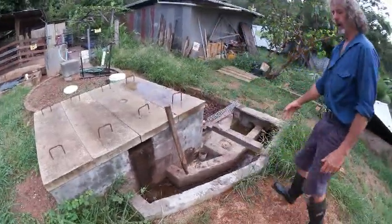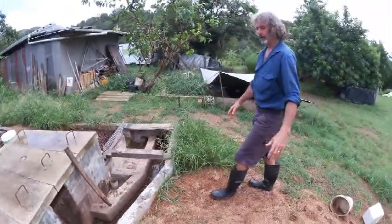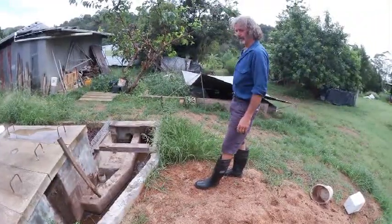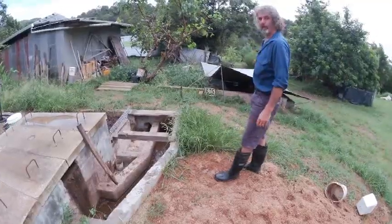Normally in the design the composting chambers are here where I'm standing, but I need access through here, so I've put the composting chambers over there, and hence had to do a channel to get the fluid over to there.